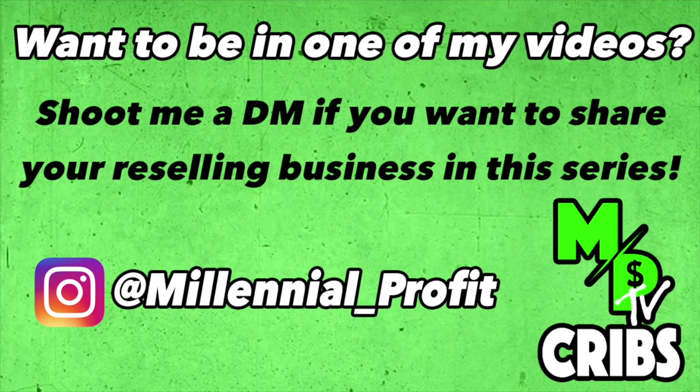Want to be featured on a future episode of MPTV Cribs? Just shoot me a message on Instagram at Millennial Underscore Profit and we'll work out the details.